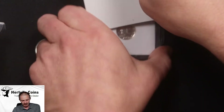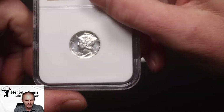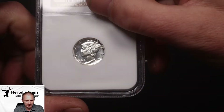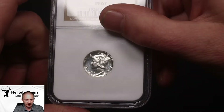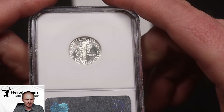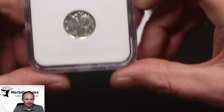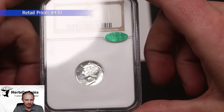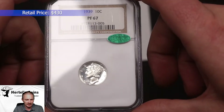Next, we have a Mercury Dime in an NGC holder. As you can see with the luster, this is a proof coin — very nice coin for a 1939 Mercury Dime. And this one did CAC. It is a Proof-67 with that CAC sticker, so a very nice hit on this one.